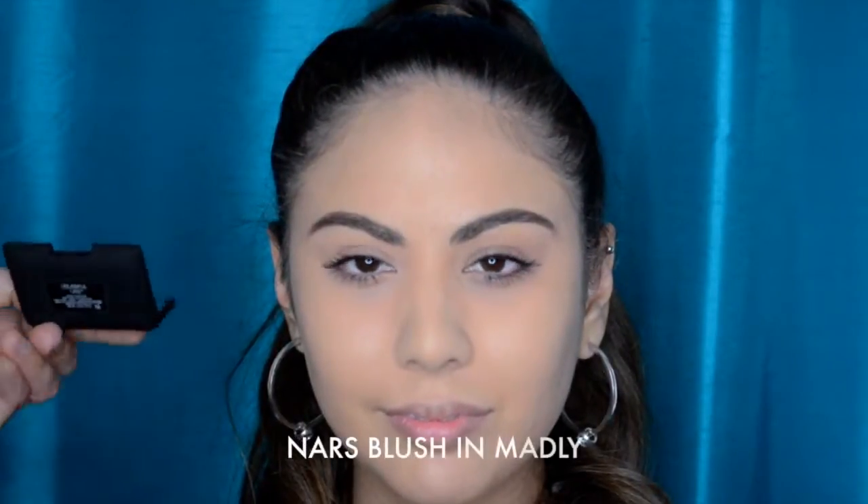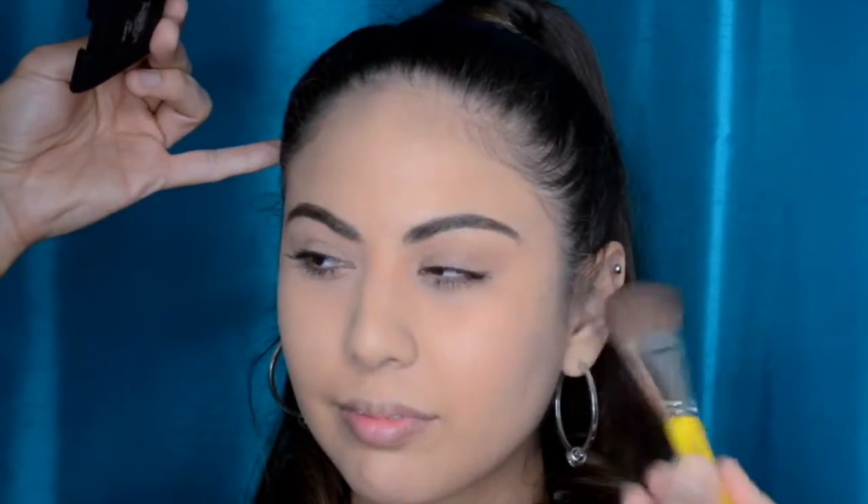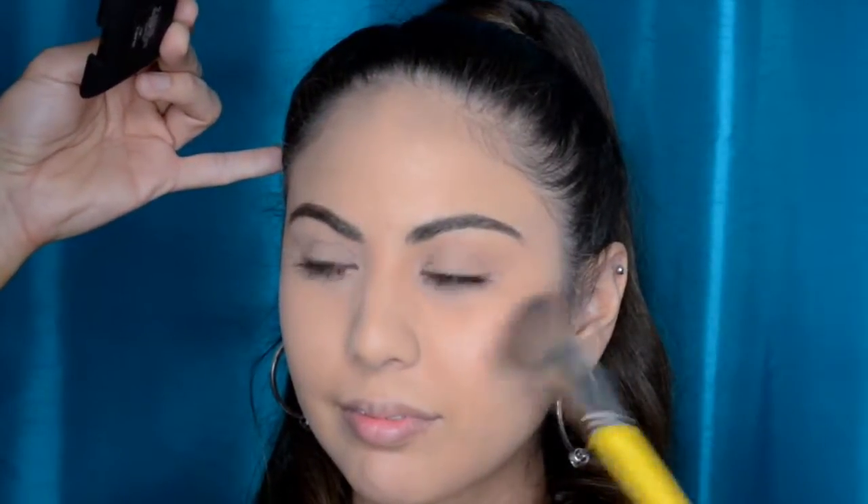Now I'm going to show you the NARS blush in Madly. NARS blush is one of my favorite products on the market — they make a lot of fantastic products, but I just love the NARS blushes. There's a little bit of crushed pearl luminescence in these, so they look really pretty on 9 out of 10 women. They go on very soft, can be built up for more coverage or more pop, and it's really hard to make a mistake with them.